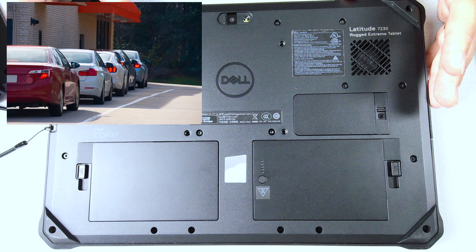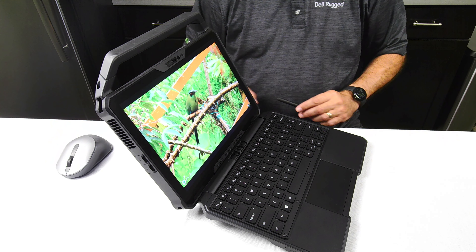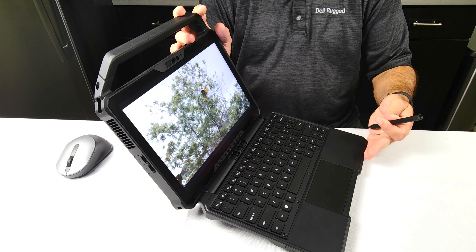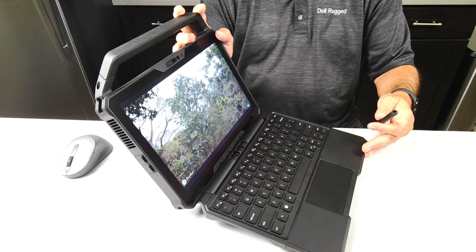All those types of things make this a perfect device for line busting. It really solves a lot of the issues my customer was having. This is the optional Dell keyboard for the 7230 Rugged Extreme — it turns the system into a clamshell notebook. It goes to 180 degrees and tilts all the way up. You close it, carry it around like a regular tablet, and open it back up.